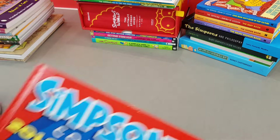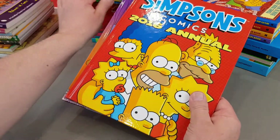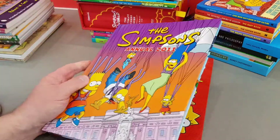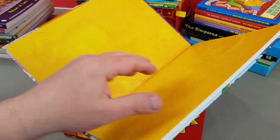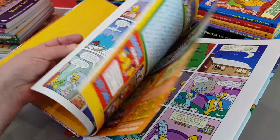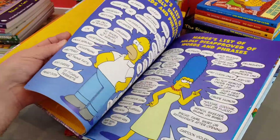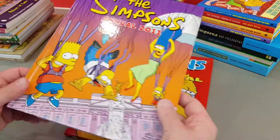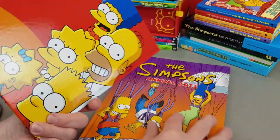Then we've got a couple of British annuals. These are just standard Bongo reprints — the 2011 and 2016 editions that have come my way. I don't mind the British annuals, but they are just Bongo comic reprints. Nothing wrong with that — the Bongo stuff's great. A typical British annual.